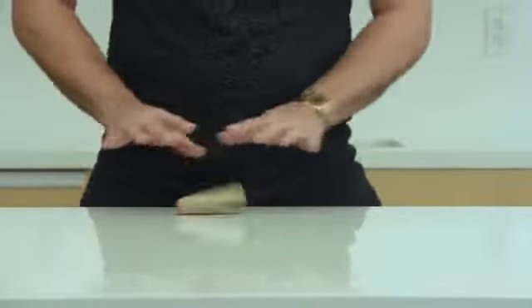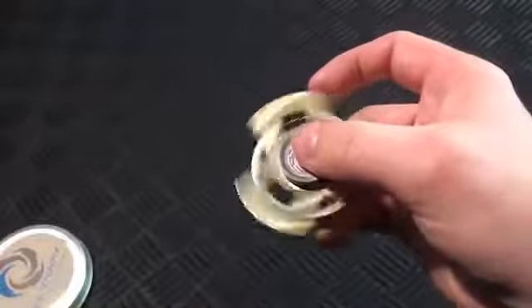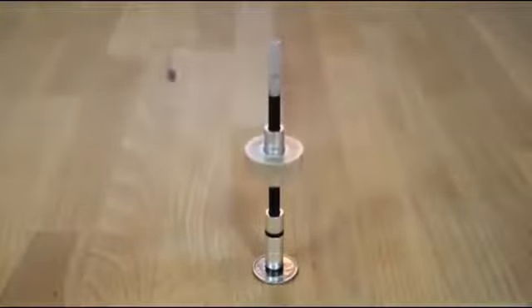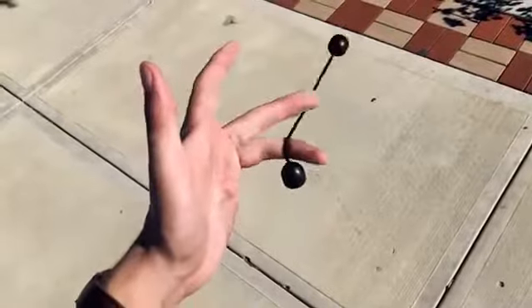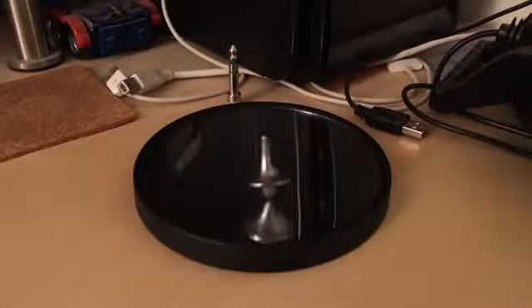Fidget toys or fidget spinners are increasingly being turned to as a simple, low-cost means of reducing stress and anxiety. The fiddle-friendly gadgets can also help address symptoms associated with ADD, ADHD, autism, nail-biting, hair-twirling, and leg-bouncing. Serving as grounding tools for excess energy, fidget toys and EDC spinners may also help increase your focus and attention.